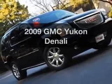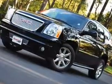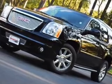Introducing the 2009 GMC Yukon. Travel the roads in style and comfort in this great vehicle with a powerful 8-cylinder engine connected to a smooth-shifting 6-speed automatic transmission.